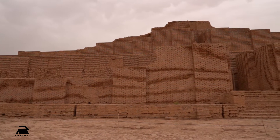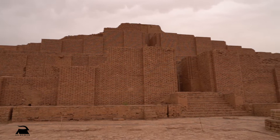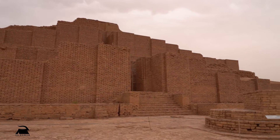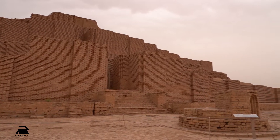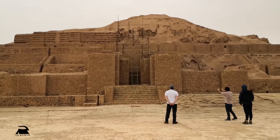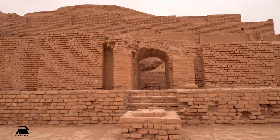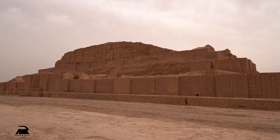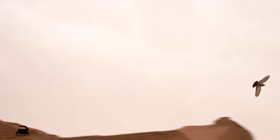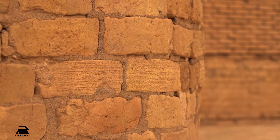It is interesting to know that the construction of this form of pyramidal temple was common among ancient civilizations. In the past, this temple was decorated with glazed clay bricks, a large part of which has been destroyed due to the passage of time. But among the walls of this building, you can still see bricks that have remained until now, with sentences engraved on them in cuneiform.